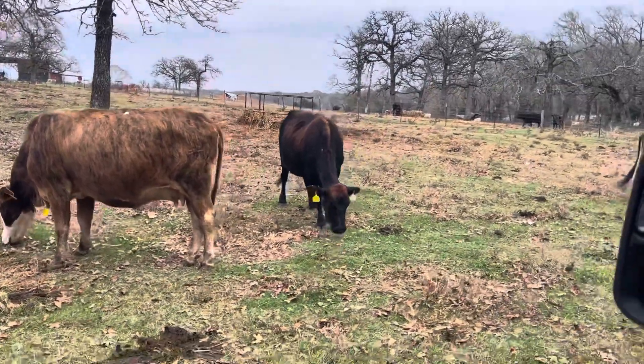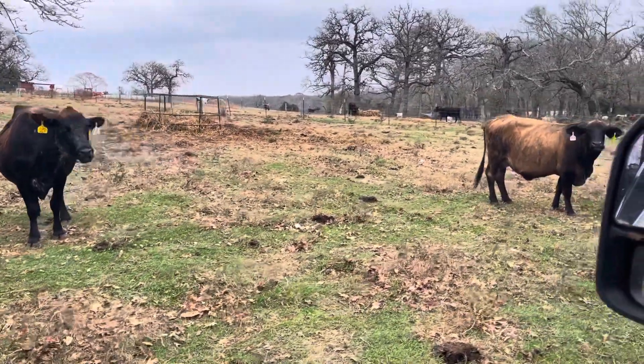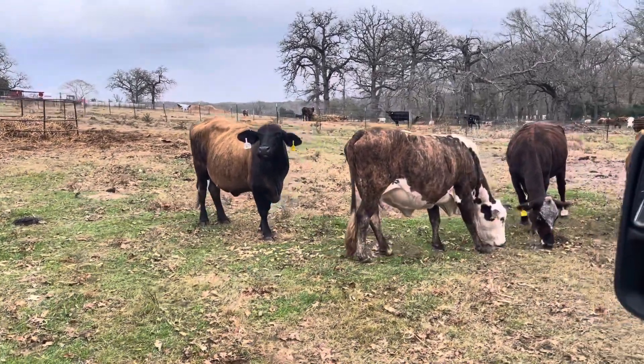Hey folks, Bubba Rutherford, Rutherford Land and Cattle. Here's the set — I had a guy the other day call and want to know if I had a set of Braford-type cattle with a little bit of ear on them, turnout cattle.